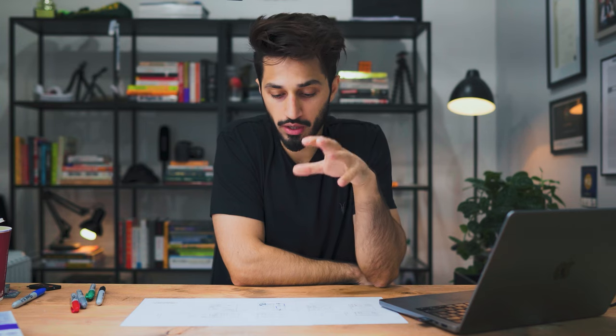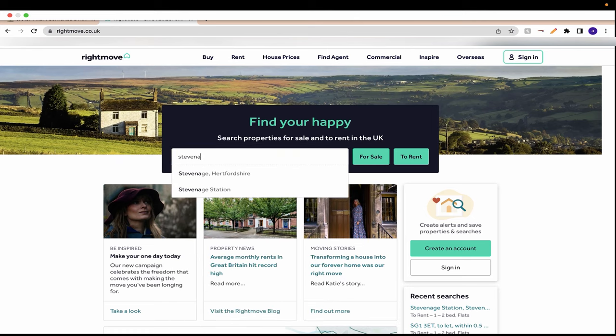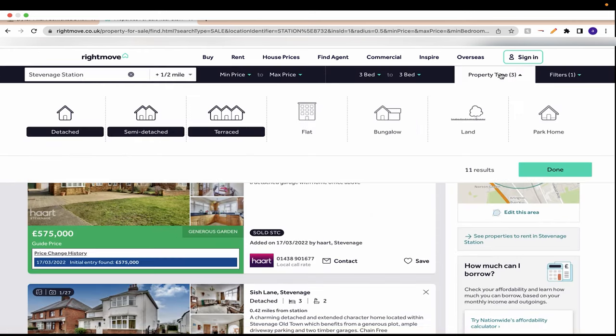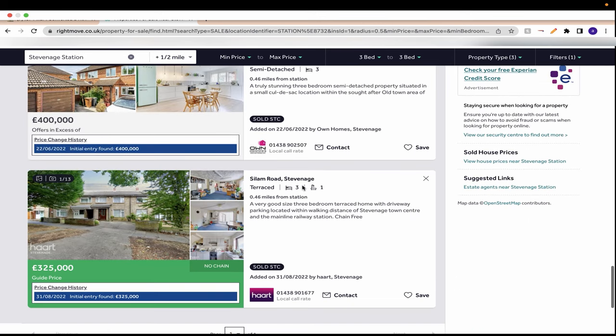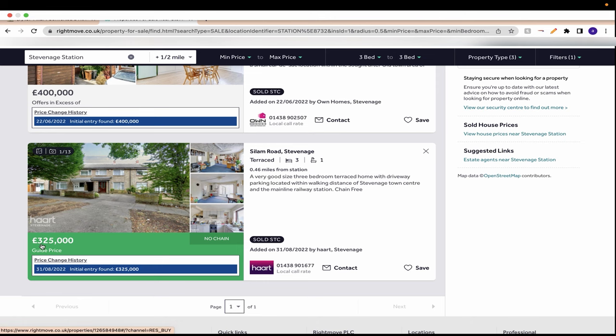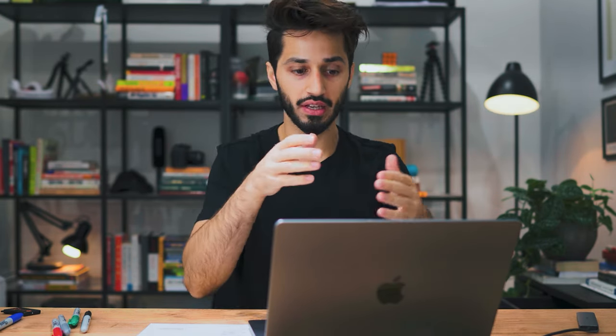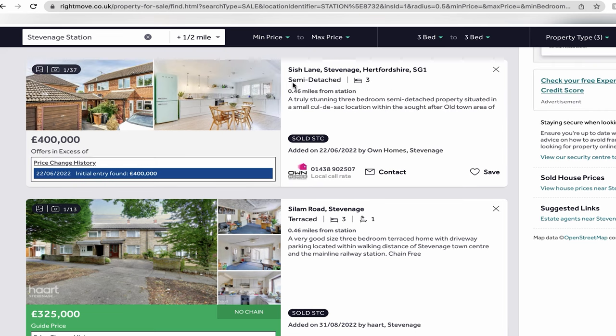What type of properties can you actually convert into two flats? If you're trying to maximize profitability by turning a house into two flats, then ideally you want a terraced house, not semi-detached or detached. For example in Stevenage, a three-bedroom terrace house sold for £325,000, while a semi-detached sold for £400,000. The value of the flats will remain largely the same regardless, so buying a terrace house is significantly cheaper and maximizes your profit.